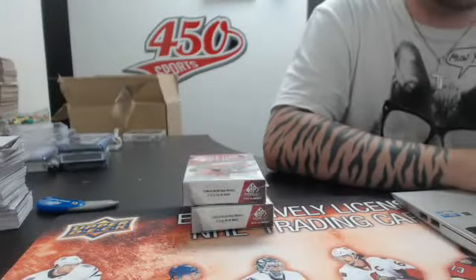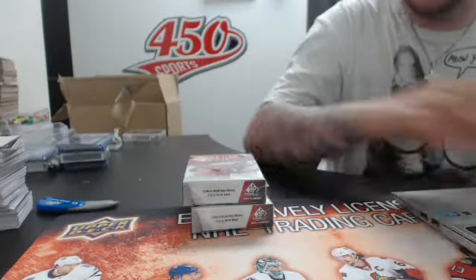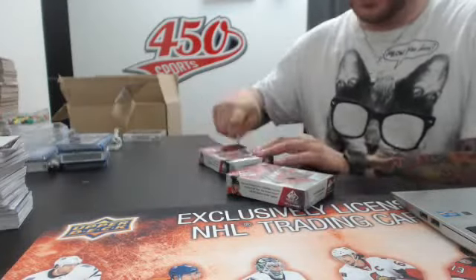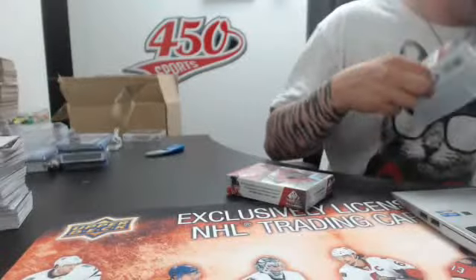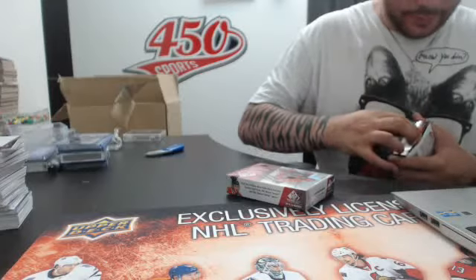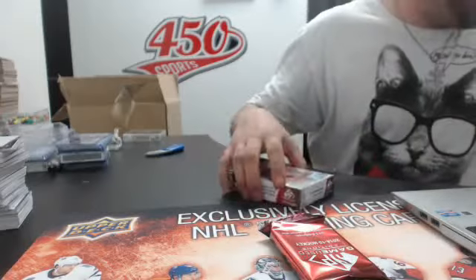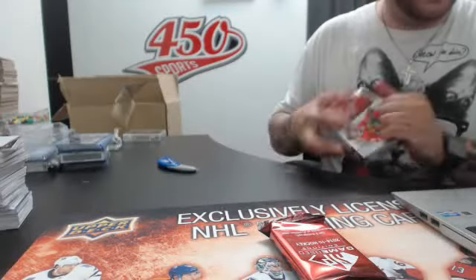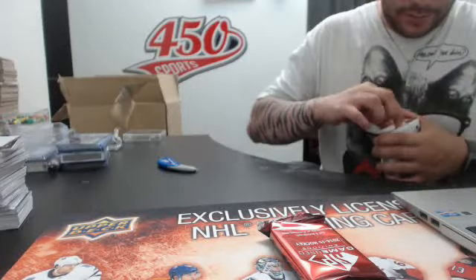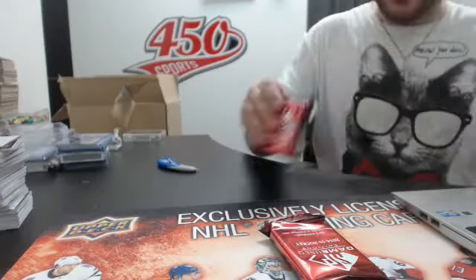Alright guys, I'm live. We're gonna start with SP Game Used 14/15, and afterwards we're gonna have a double box of SP Authentic 14/15. So let's do the Game Used first. SP Game Used is one pack — this one is pretty thin unfortunately. Let's hope for a thicker pack in the second one. We got two thin packs.